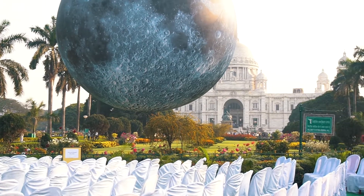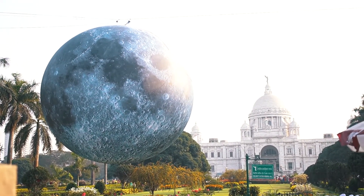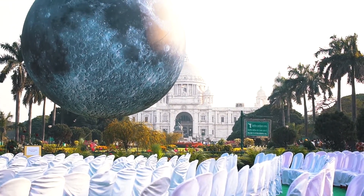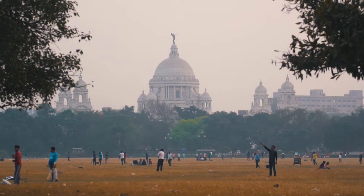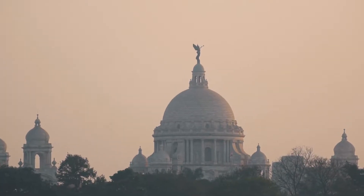The Museum of the Moon started its world tour journey from 2016 and finally came to India, choosing four major cities including Calcutta. As Calcutta is known for its culture, it was a great opportunity to showcase musical culture related to the moon, and Victoria Memorial was chosen as the venue, being one of the best heritage places in Calcutta.